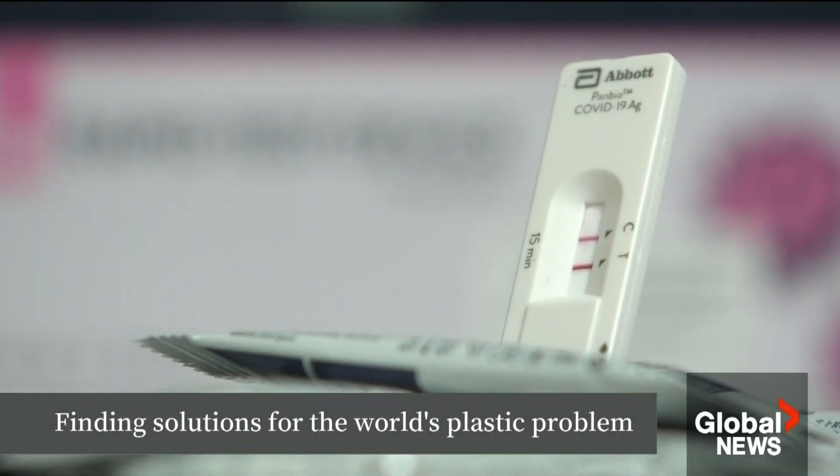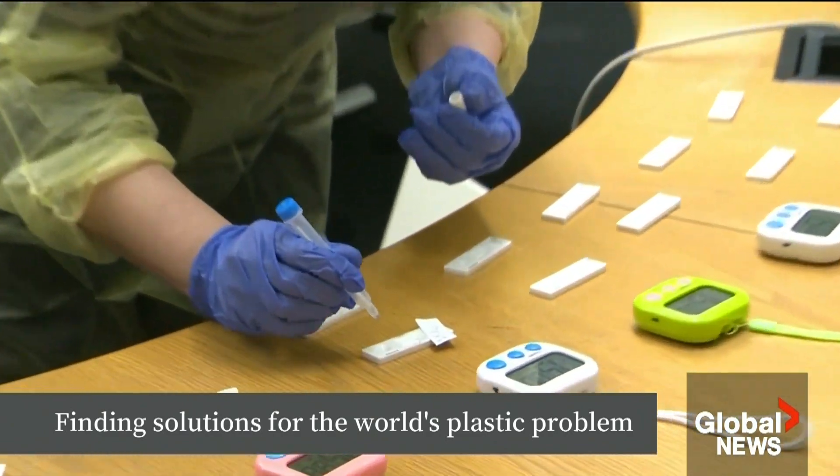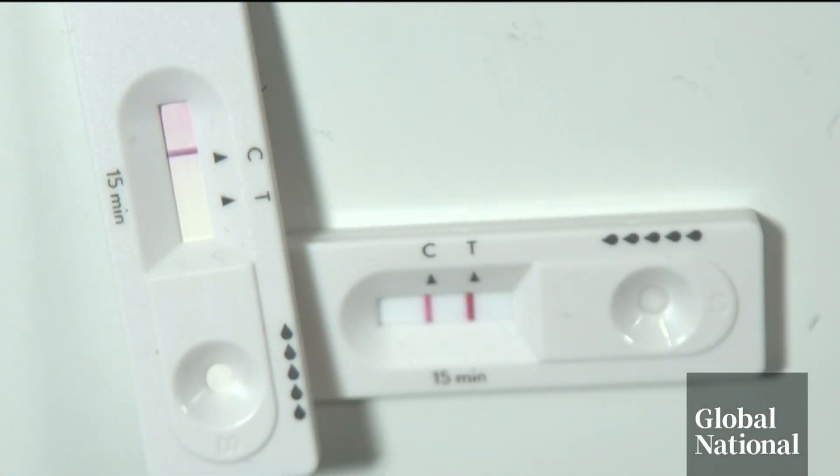During the pandemic, those little plastic cassettes to test for COVID were produced and used by the millions and then tossed out. A byproduct of the world's response to COVID was a mountain of lateral flow tests, LFTs, made of virgin plastics from fossil fuels.